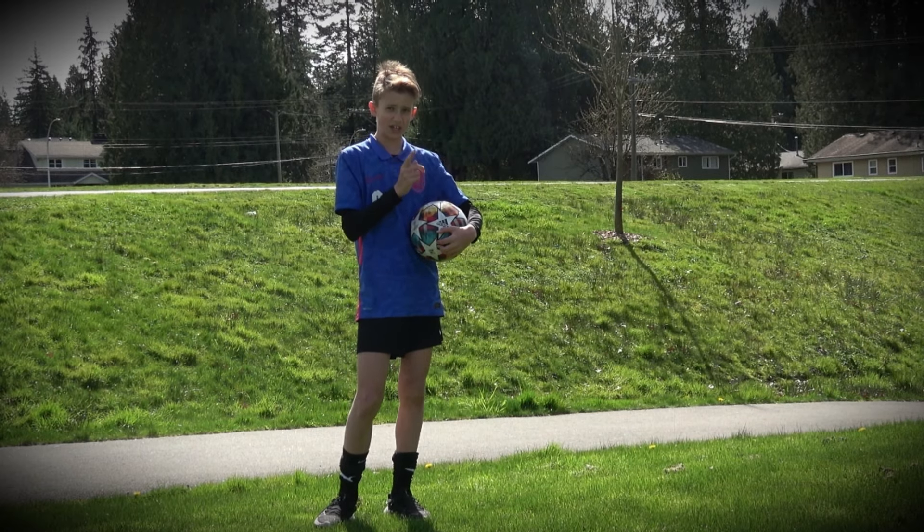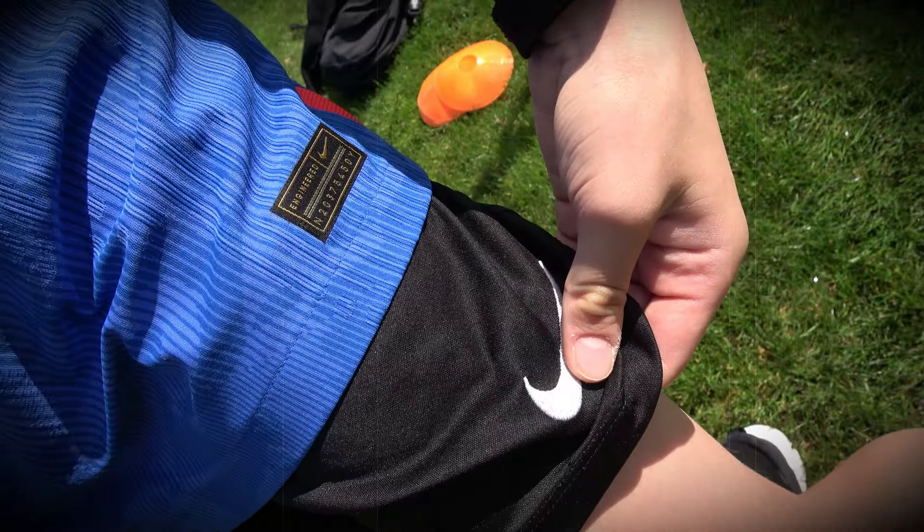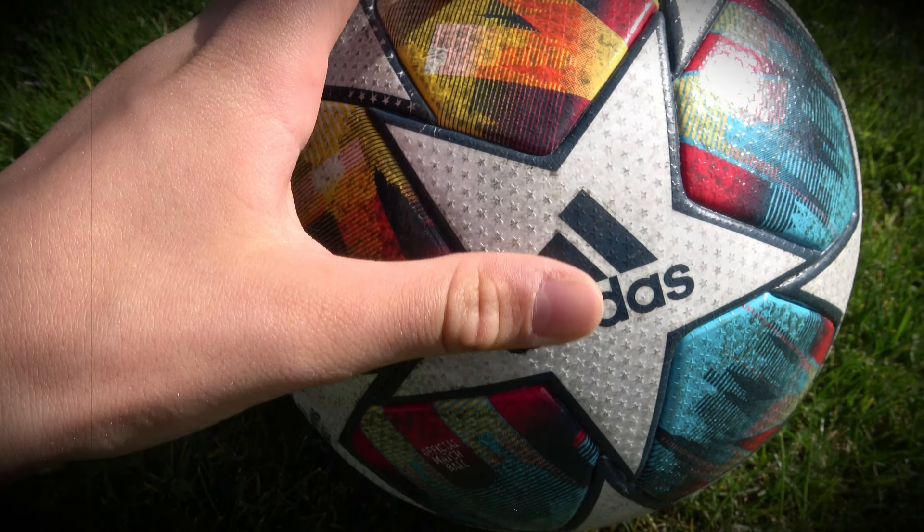By the way, today's sponsor of the video is Nike and more Nike, and we got an Adidas ball here as well, so...